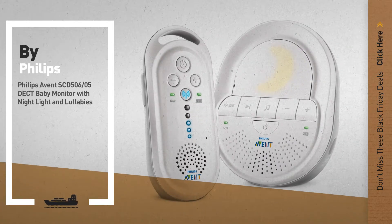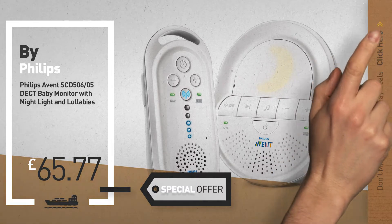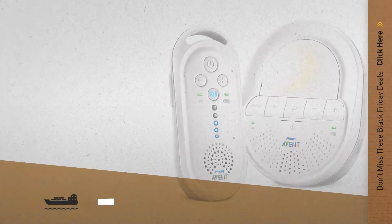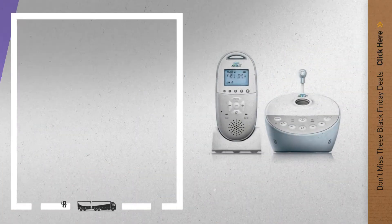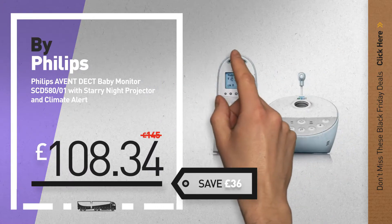Number 5, also by Philips. For more info about these great Black Friday deals, click the circle in the corner. Number 6 — save up to £36 on this great baby monitor deal.